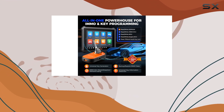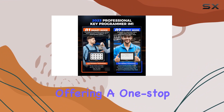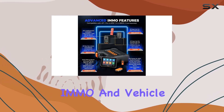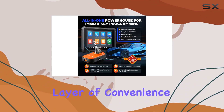Whether you're a locksmith or an auto expert, the Otifix IM1 combines OE-level all-system diagnostics with advanced IMMO services, offering a one-stop solution for diagnosing, researching, and repairing IMMO and vehicle issues. One standout feature is the inclusion of the XP1 Key Programmer, which adds an extra layer of convenience.